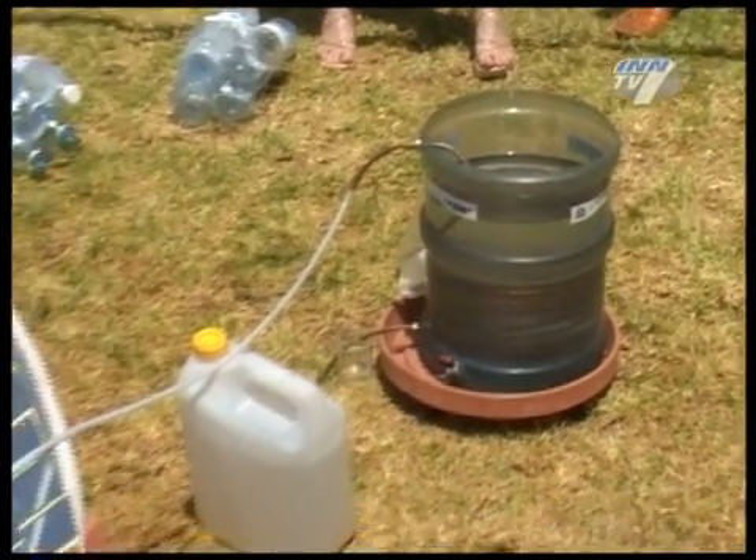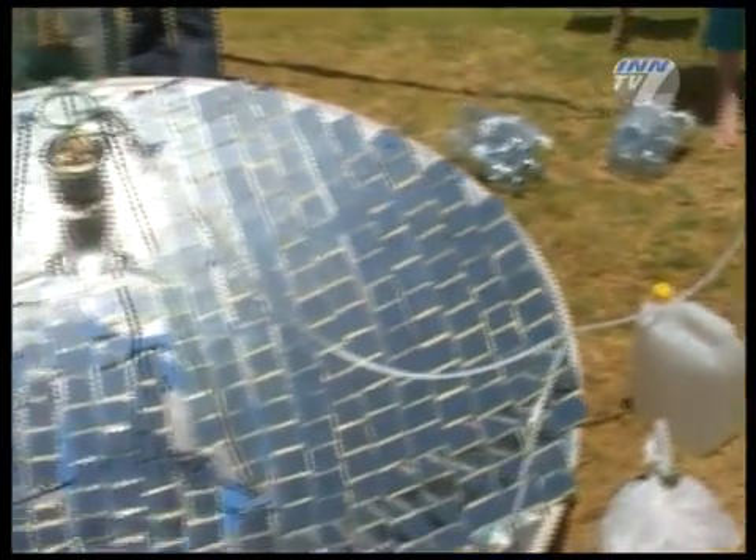In America, we take it for granted that there's just going to be water there. But we know in Israel, even in some places they're shutting off water for certain times during the day to try to conserve it.